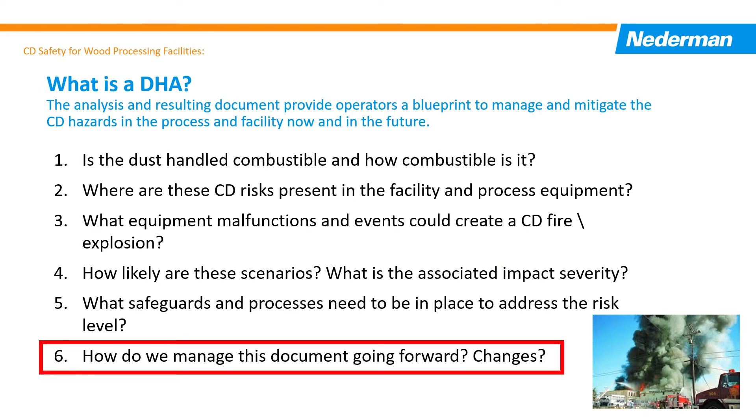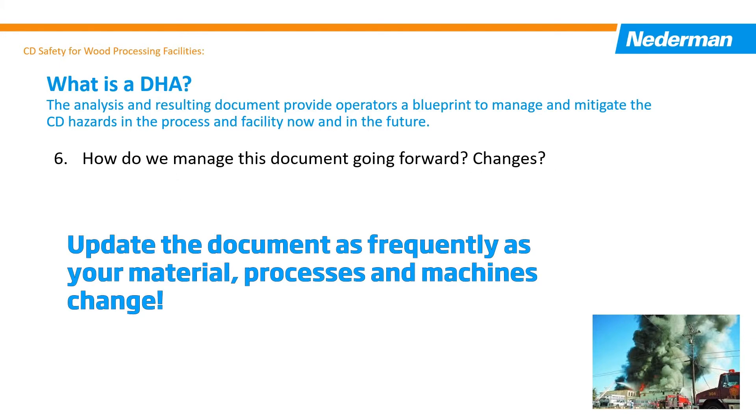The final item is: how do you manage the document now and going forward? This is a living document to be reviewed and changed to address modifications in the materials, processes, and production operation that will affect the combustible dust risk.